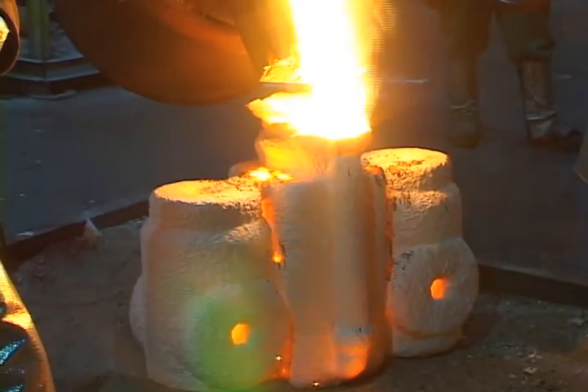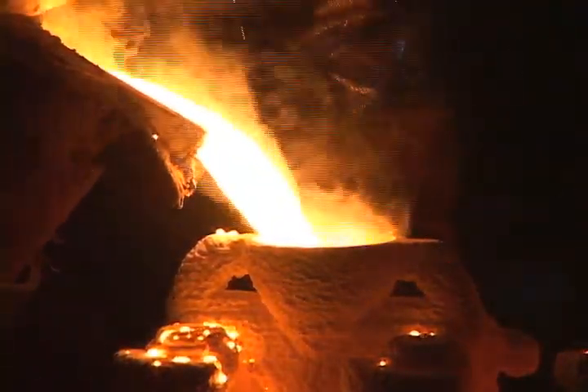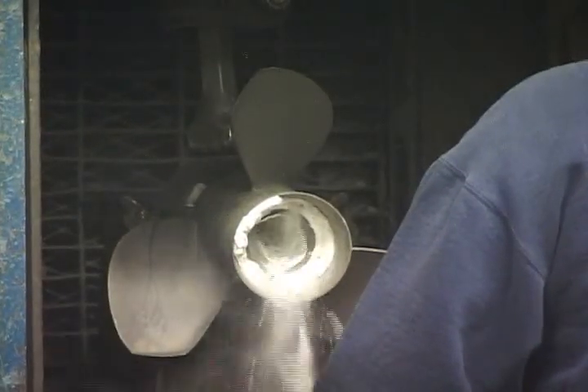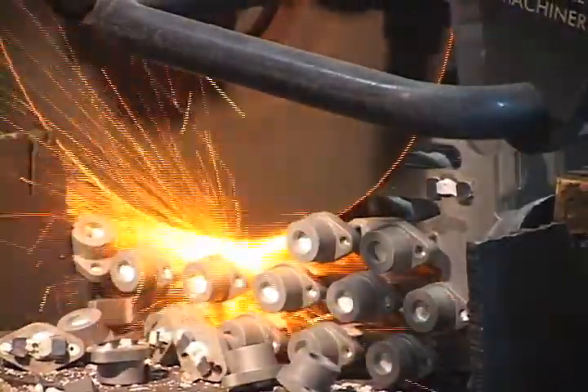Our furnaces at TechCast are coreless induction furnaces. We will pour the metal into the molds at the necessary temperature for the required alloy. Following the melting operation, the molds are allowed to cool. We then start them through the finishing operation. The first process is knockout or shell removal, followed by a spinner blasting operation to clean the remaining shell material off the trees. The trees are then ready to go to the cutoff area, where we'll cut the castings off from the trees, sprues, and runners.